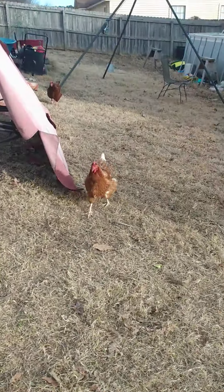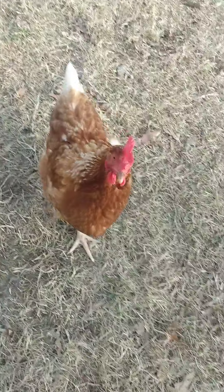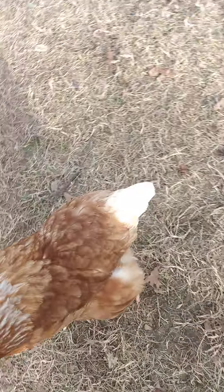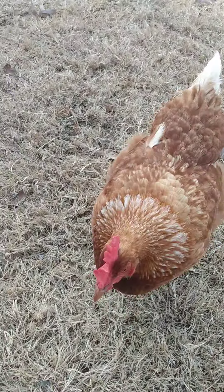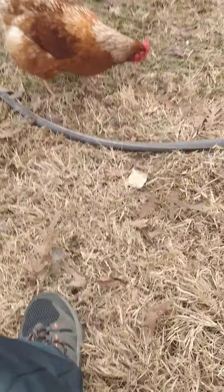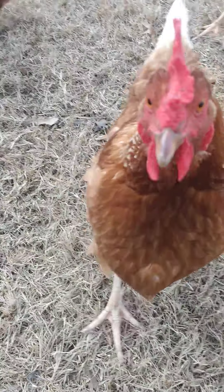My chickens act as if I'm their mother — they chase me everywhere. Hi, hi there, say hi to YouTube! She said hi. They act as if I'm like their mother or father or something. But I'm actually the keeper of the chickens — I'm the chicken guardian.